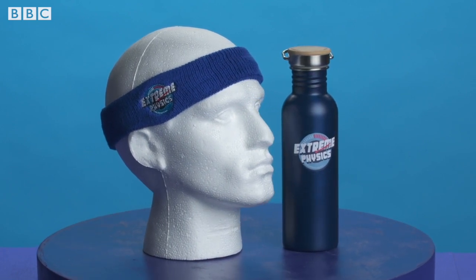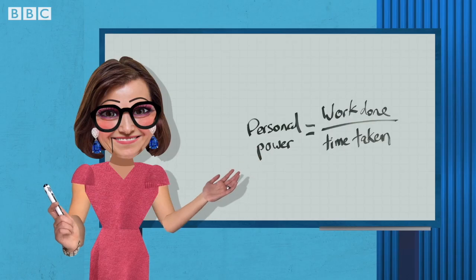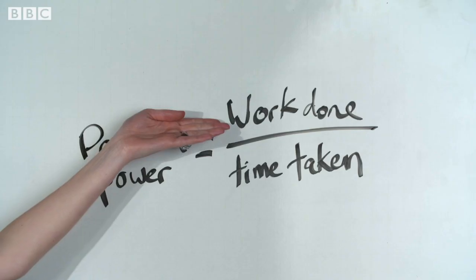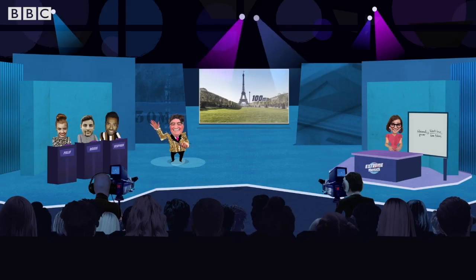Harry, on your marks! So, ruler, will they rise to the challenge? Well, we know that power equals work done divided by time, so they should. Three, two, one, go!